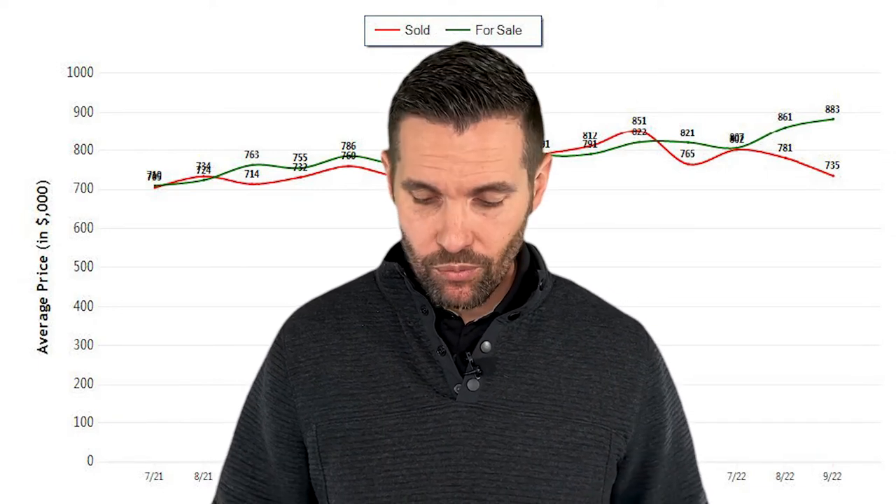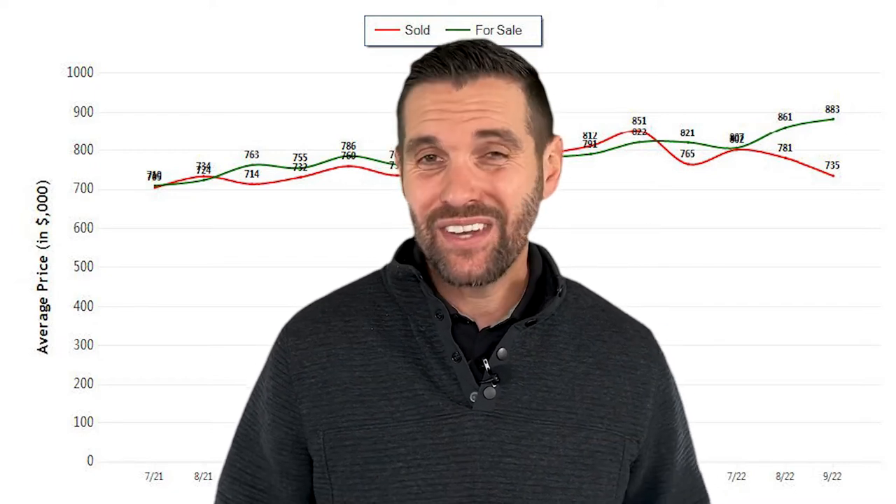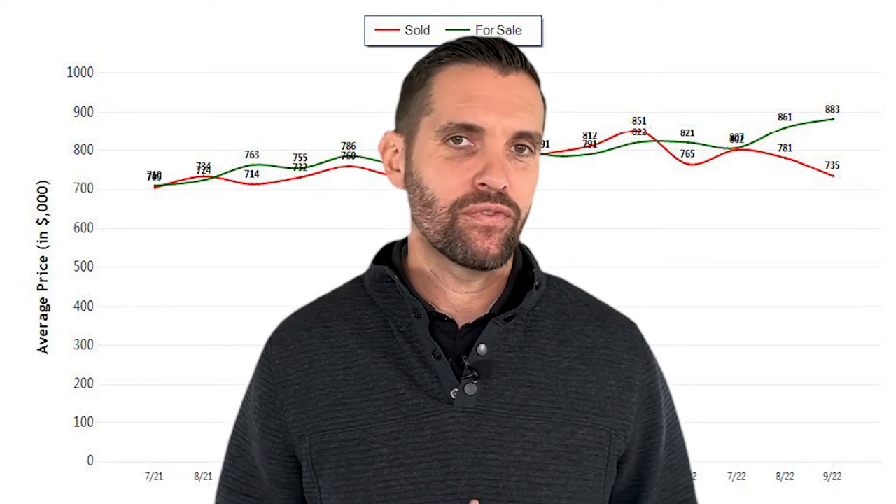We also have less of a buyer pool because of raising interest rates, upwards of 7%. As far as the average sold price — what houses are selling for on average through September — we're at $735,000. One year ago, we were at $714,000. One month ago, we were at $781,000. Because there are so many houses in Rockland of different sizes and price ranges, you're going to see that number fluctuate.